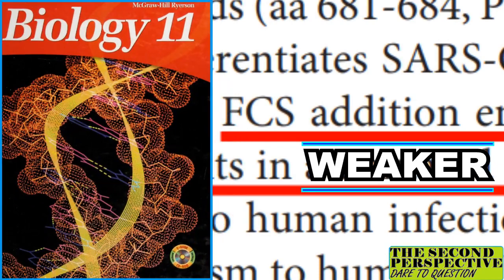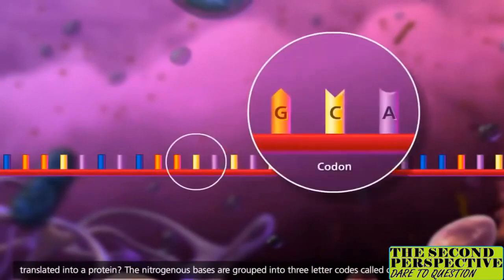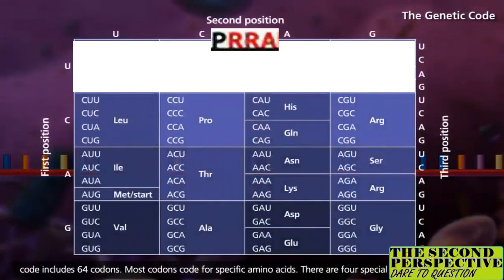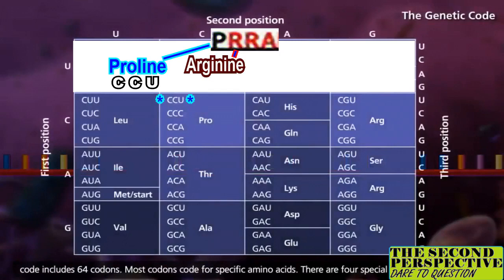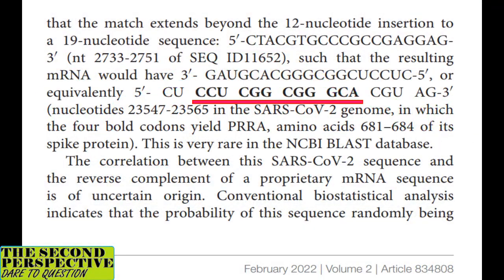Now if you recall grade 11 biology, you know that mRNA codes for each of the building blocks which make up a protein. Here is the code, and here is the unique sequence of blocks that we need to string together. The first block is called proline, which can be coded for as CCU. The next is arginine, coded as CGG. The next is also arginine, so we repeat that. And the fourth is alanine, coded as GCA. According to the authors, this is indeed the sequence found in the mRNA of SARS-CoV-2.